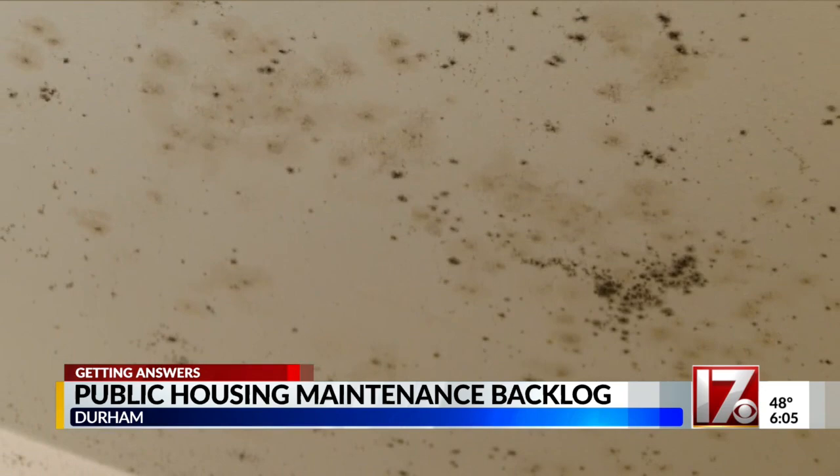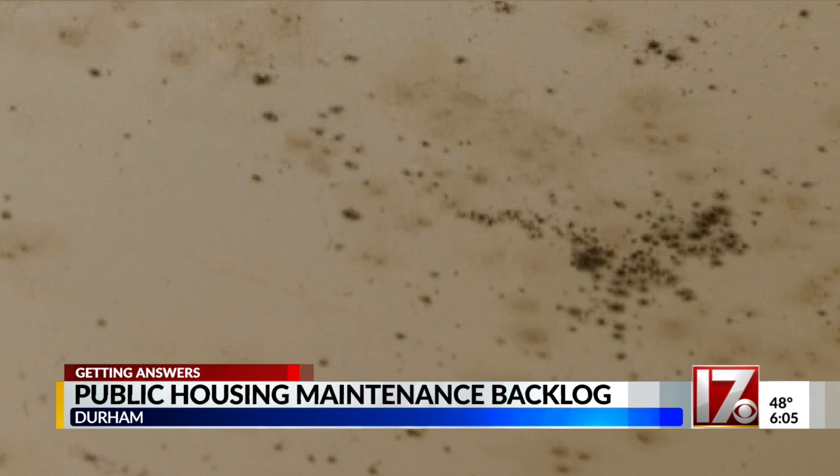She says she's been waiting six months for it to be fixed. You want your house, no matter where it is, to be a sanctuary. And it's not that.